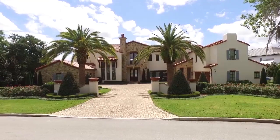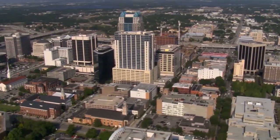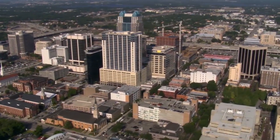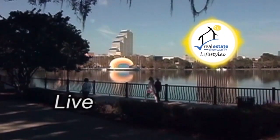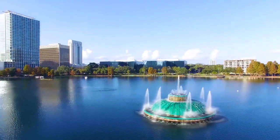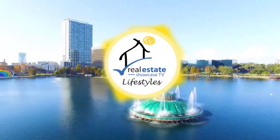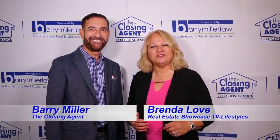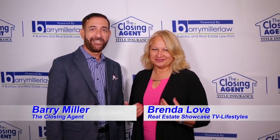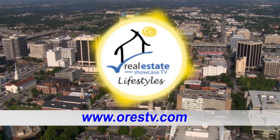I want to settle down in a town that's just right for me. I want to let all my cares go packing while I'm unpacking to stay. You see, what I'm dreaming of is a perfect place. Welcome to Real Estate Showcase TV Lifestyles. I'm Brenda Love. And I'm Barry Miller. This is where your journey begins to find your dream home. All coming up next on Real Estate Showcase TV Lifestyles. Enjoy.